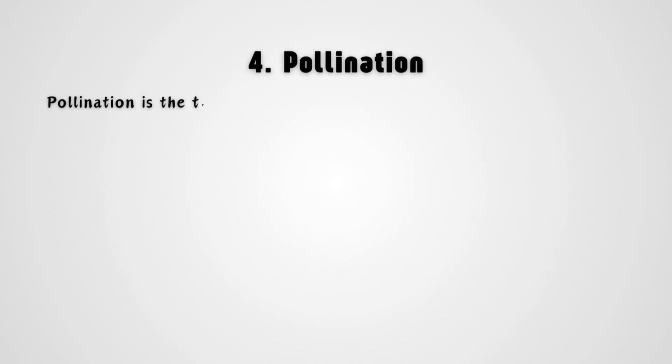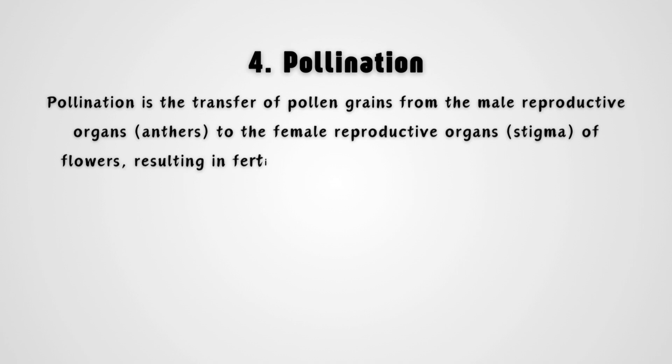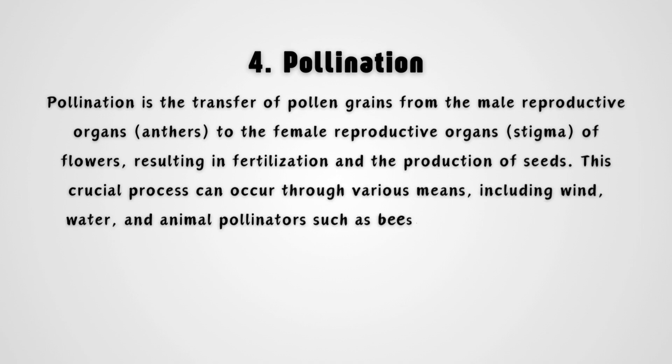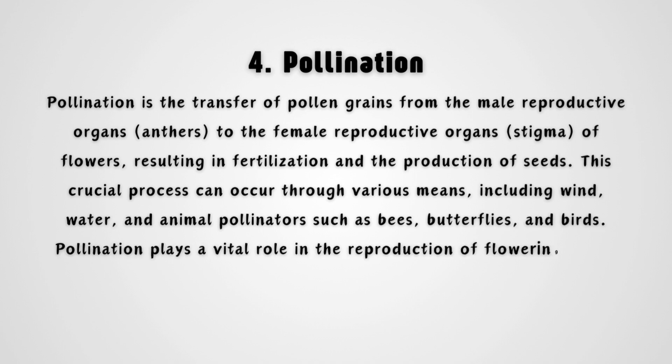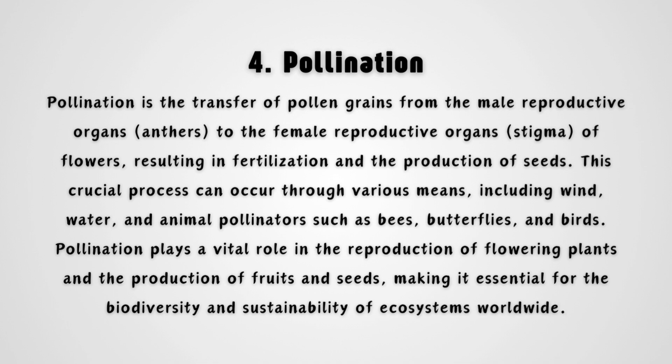Pollination is the transfer of pollen grains from the male reproductive organs, anthers, to the female reproductive organs, stigma, of flowers, resulting in fertilization and the production of seeds. This crucial process can occur through various means, including wind, water, and animal pollinators such as bees, butterflies, and birds. Pollination plays a vital role in the reproduction of flowering plants and the production of fruits and seeds, making it essential for the biodiversity and sustainability of ecosystems worldwide.